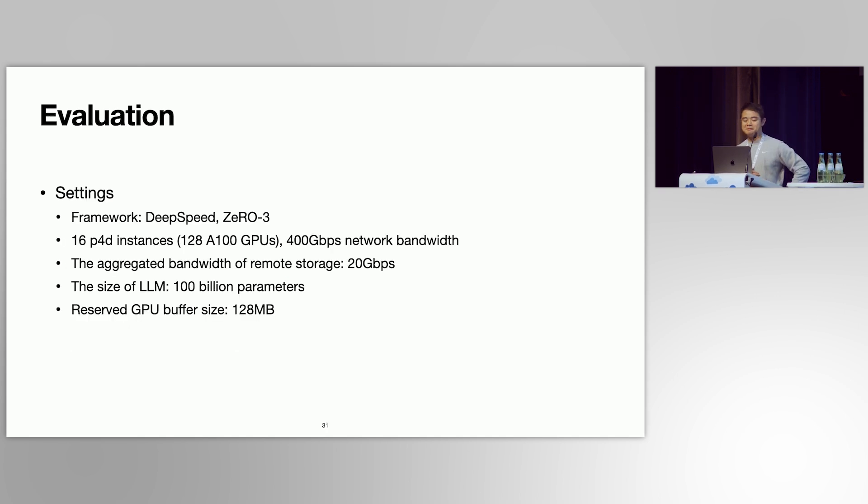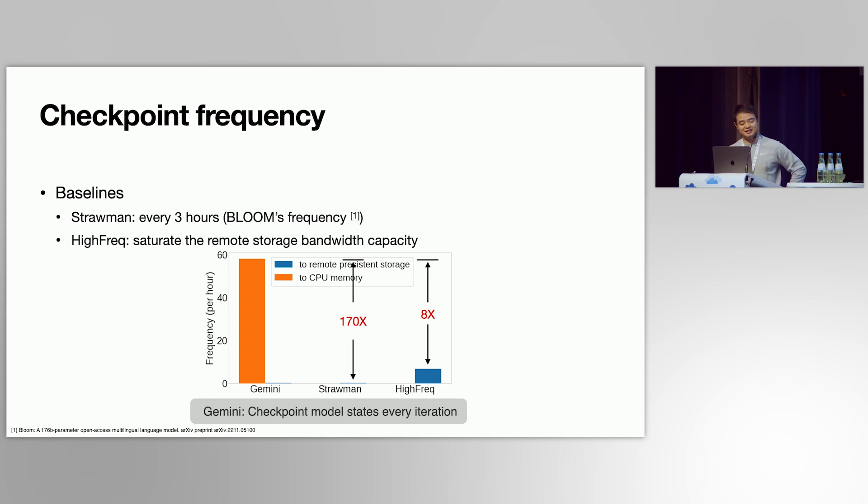Let's look at the evaluation. We implement Gemini on top of DeepSpeed with ZeRO-3 parallelism strategy, using 128 and 800 GPUs, with evaluation models totaling 100 billion parameters. For checkpoint frequency, we compare against two baselines: the strongman baseline checkpoints model states every three hours, and the high-frequency baseline represents the highest checkpoint frequency achievable when checkpointing to remote storage. Gemini can checkpoint model states every single iteration — 170 times higher frequency than the strongman baseline and 8 times higher than the high-frequency baseline.